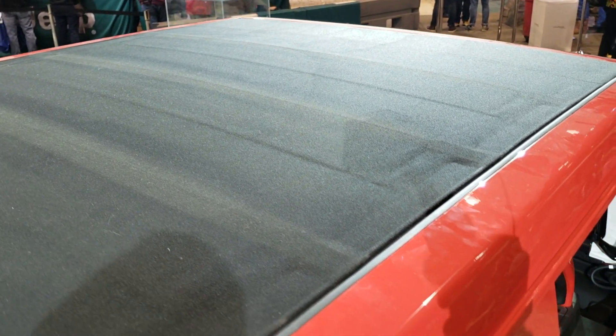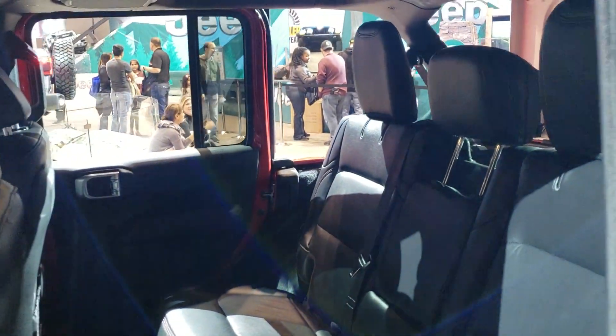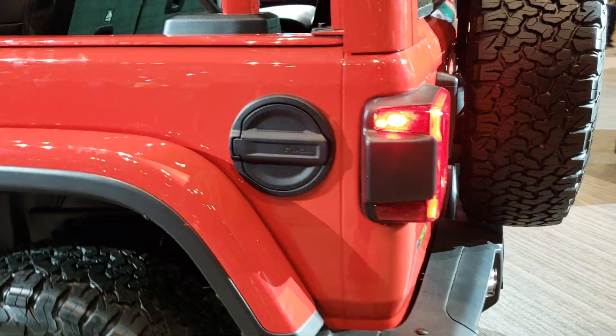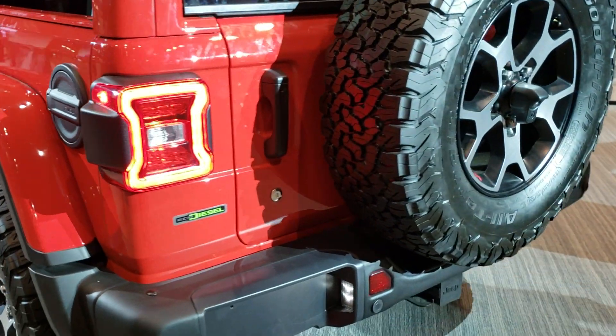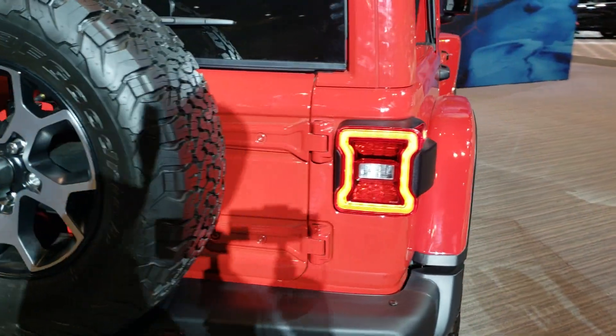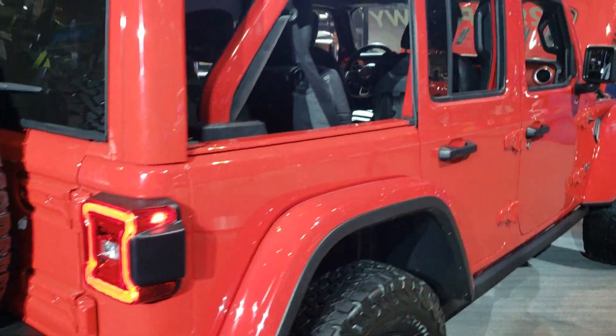Side shot's nice — seals nice and tightly. But very cool. We'll do one more quick walk-around on this 2020 Jeep Wrangler Unlimited Rubicon EcoDiesel with the Skyslider.